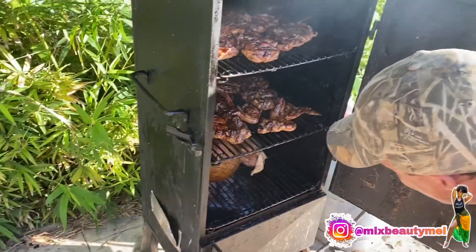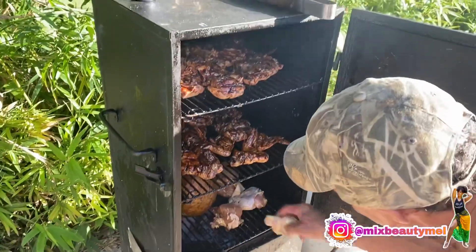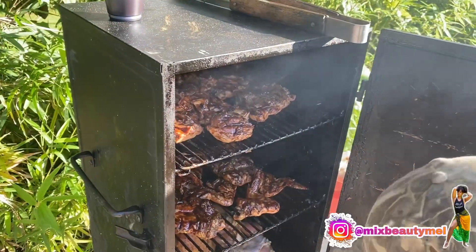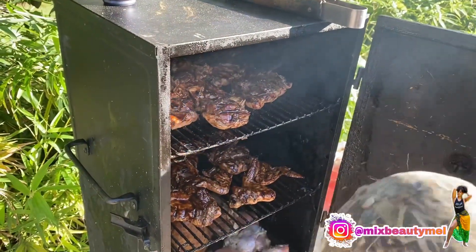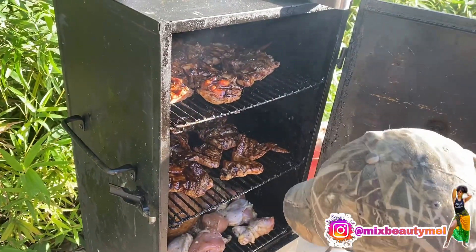Did you make a chicken yesterday too? Yes. It was so nice. For me it was the best tasting thing there. Thank you, I appreciate that.